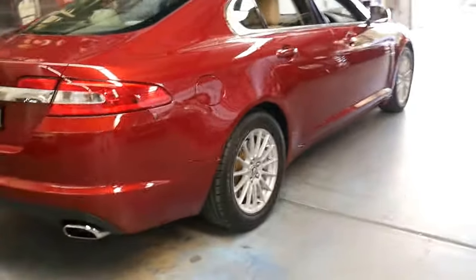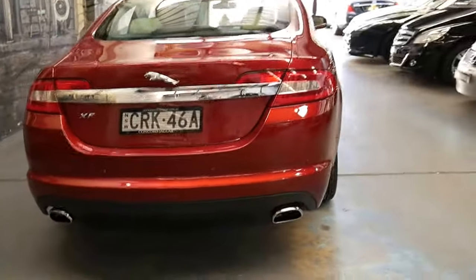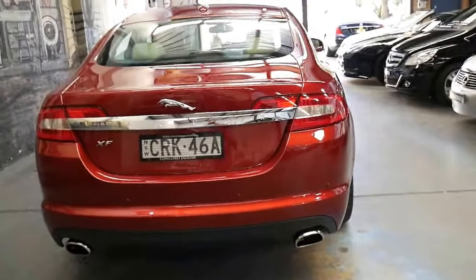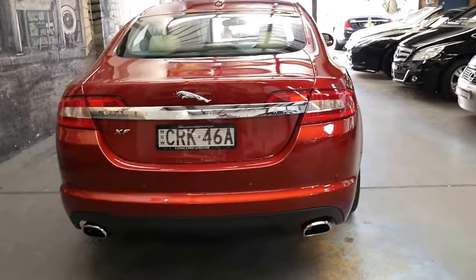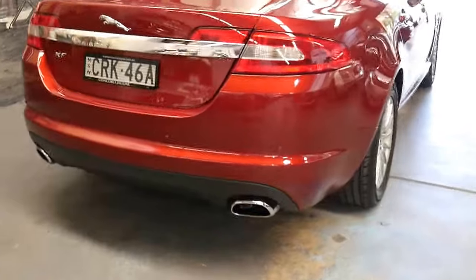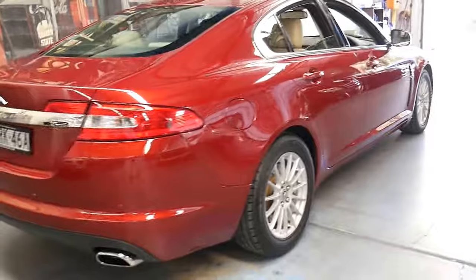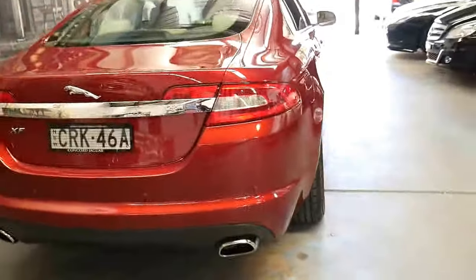Another good thing about the 3 litre V6 is it came with the twin exhaust system. I think at the end of 2011 it came out with an update — a lot of the petrols were 2 litre turbos and just had a single exhaust, only a small thing. But being a Jaguar, I think it should have an exhaust pipe on both sides of the car.